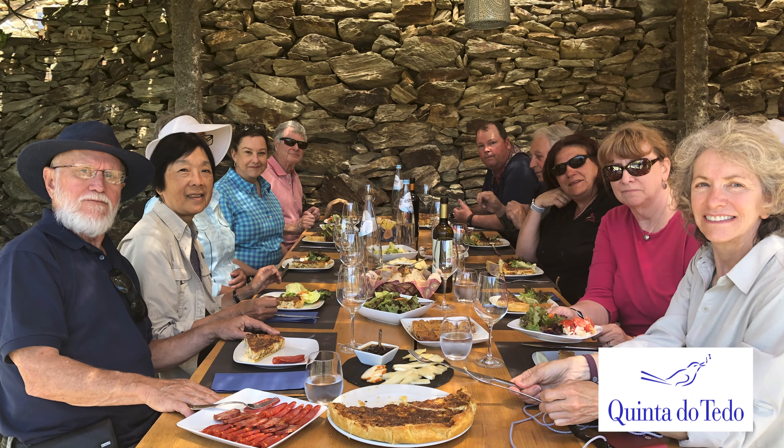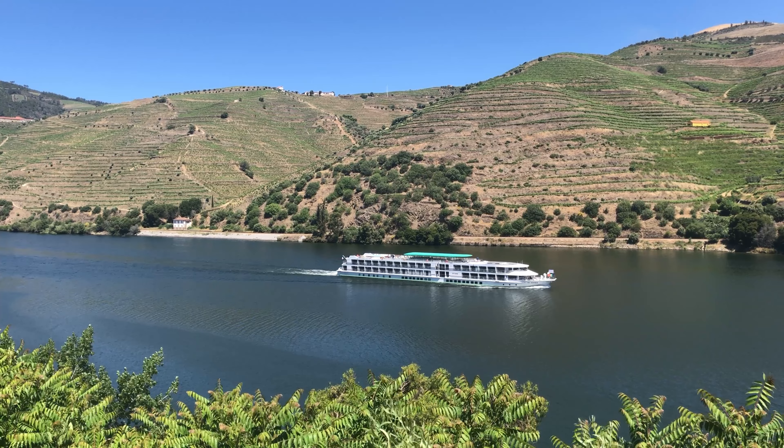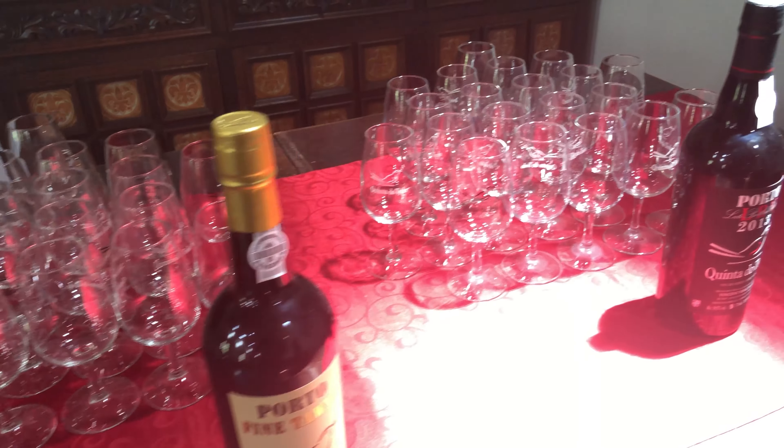One other thing we do is enjoy an incredible alfresco lunch at Quinta do Tedo, which offers yet another spectacular view of the Douro River and valley, and where we participate in a wonderful wine tasting and tour with a local expert.